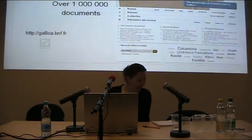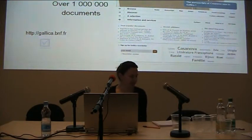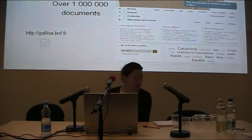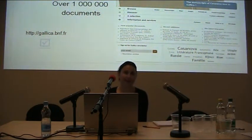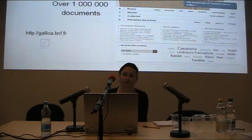I'll first talk about our collection with a short description, then I'll have a few slides about users and their queries — the most frequent queries. And then I'll speak about OCR accuracy, because the uses you can make of a collection are highly dependent on the accuracy you get out of the OCR.